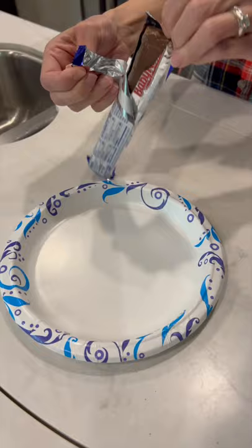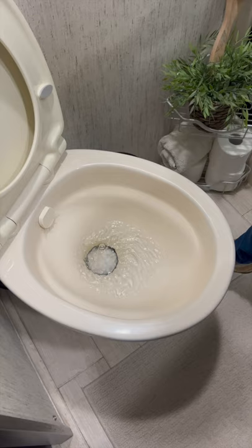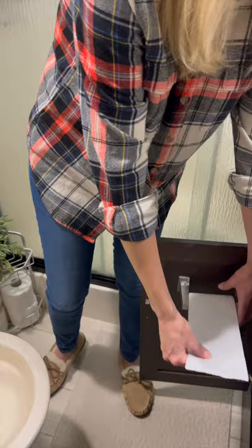An unfortunate truth about these RV toilets is skid marks. And to demonstrate it, we're going to use our patent pending turd simulator. Always use lots of water when you're pooping. The aim wasn't quite accurate on that, but you get the idea.